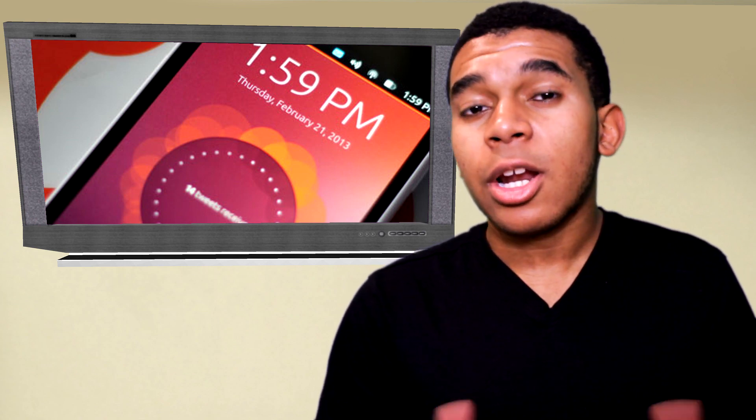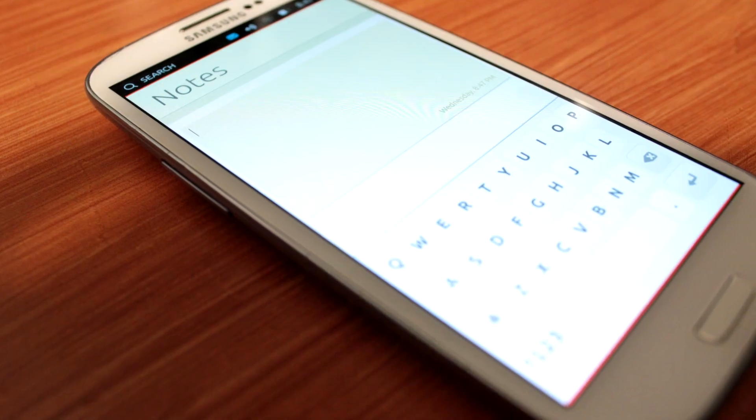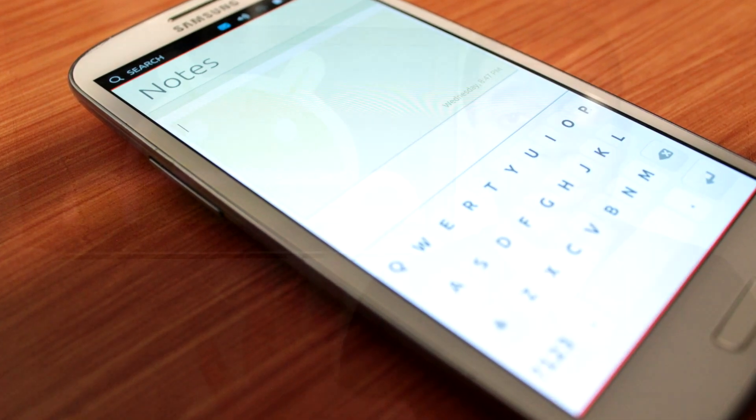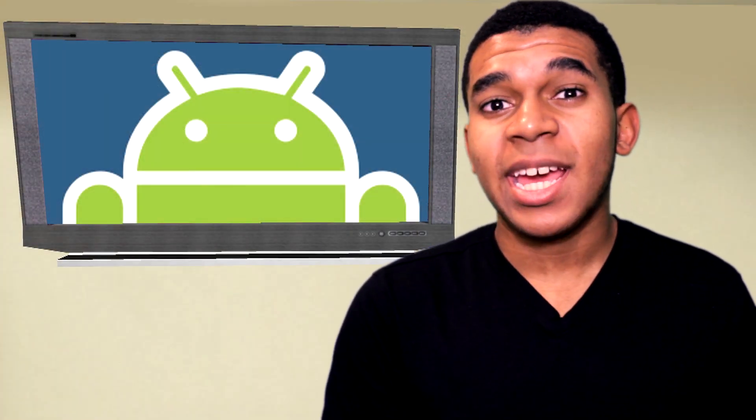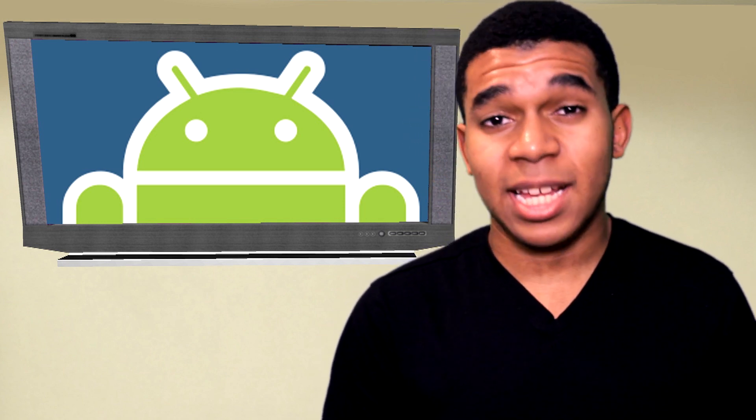It's more than that. Canonical wants you to be able to use your mobile phone as a smartphone, of course, but then mount it and get the full desktop Ubuntu experience powered all by your smartphone. It's a pretty neat concept, a little hard to explain, but it's a pretty awesome concept.